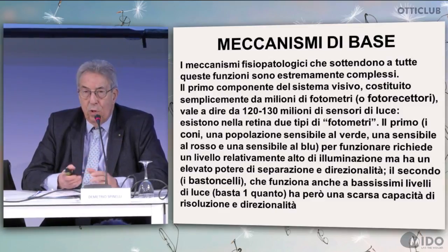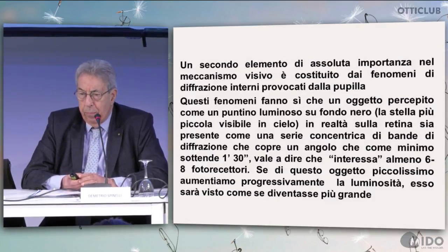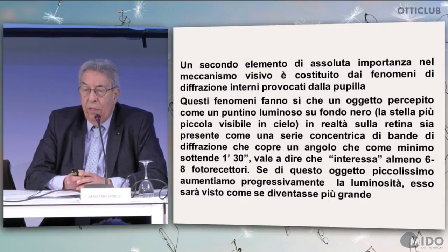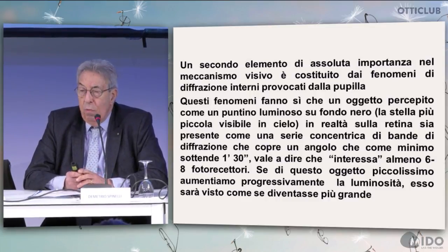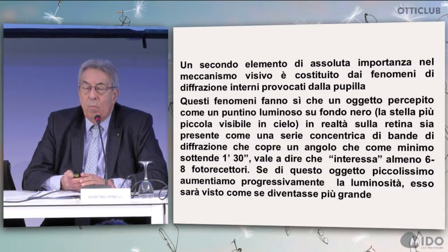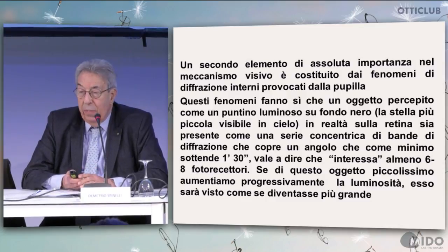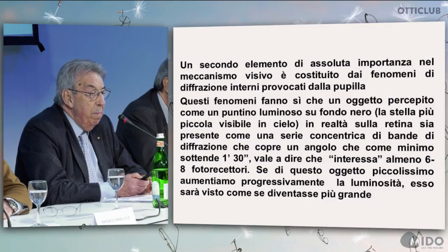Rods can also work at a very low light level with poor resolution and directionality. A second element extremely important in vision is internal diffraction caused by the pupils. An object perceived as a light dot on a black background — the smallest star we see in the sky — is actually present on the retina as a concentric series of diffraction bands covering an angle of 1.30 degrees, involving at least 6 to 8 photoreceptors.